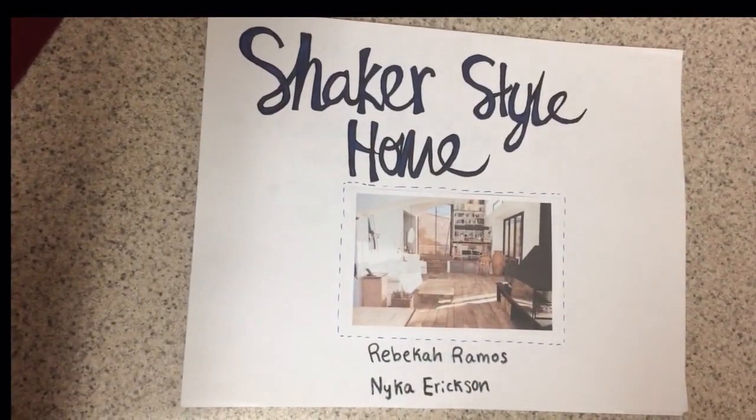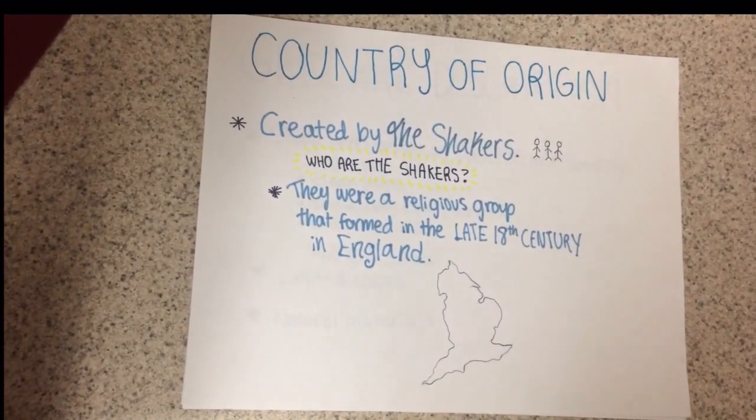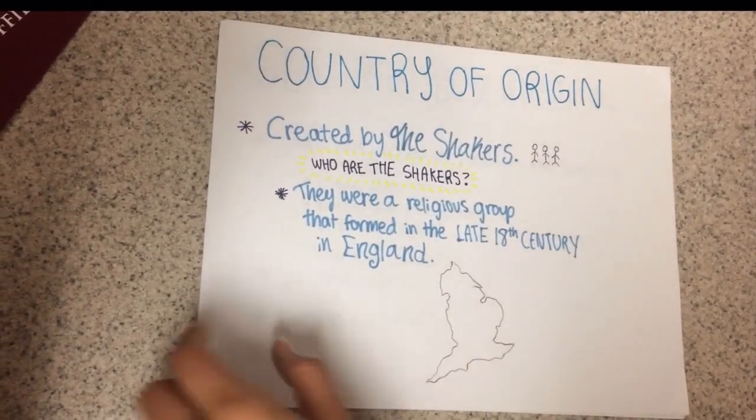The Shaker Style Home by Nika Erickson and Rebecca Ramos. The Shaker Style Home was created by a group of people called the Shakers. They were a religious group and they formed around the late 18th century in England.